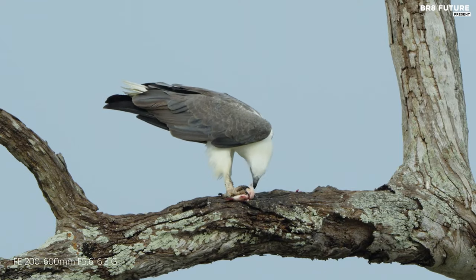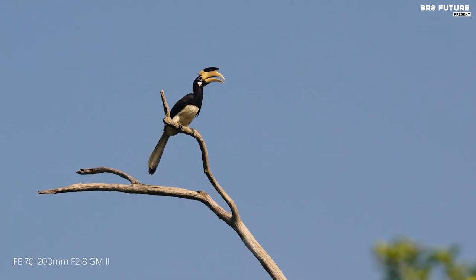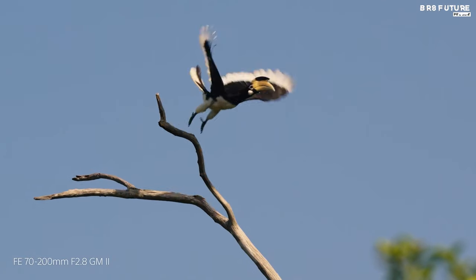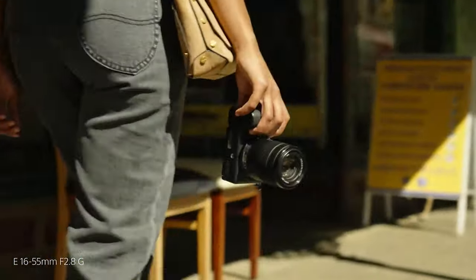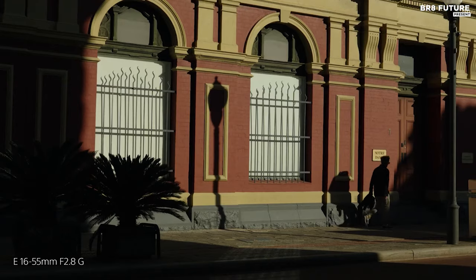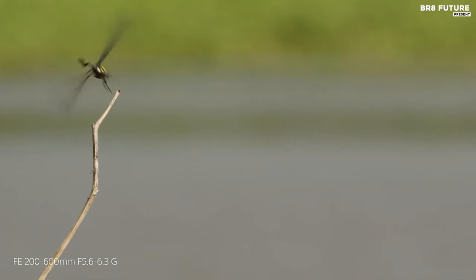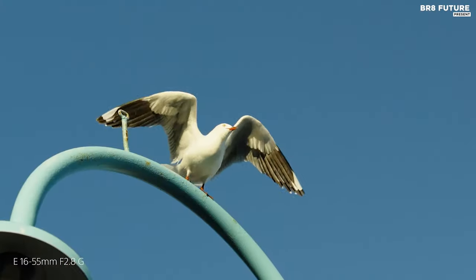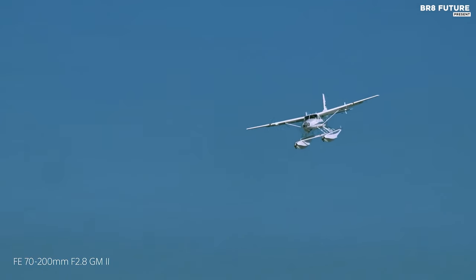Equipped with a dedicated AI processor and real-time recognition, the Alpha 6700 accurately tracks subjects with finesse. Dive into the cinematic world with 4K 60p 6K oversampled 4:2:2 10-bit recording, available in both long GOP and all-intra formats, and elevate your storytelling with high-frame-rate 4K 120p recording, capturing moments in breathtaking slow motion.